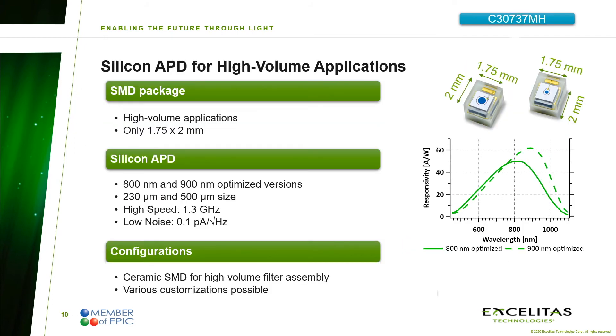As the best fit to our generation 2 laser diode, the C30737MH APD in its ultra-compact SMD package is a perfect match to detect the refracted light in your LiDAR applications. The size of only 1.75 x 2 mm allows for easy integration by reflow processes on very small footprints that are independent from the used detector size. This diode comes in several versions optimized for 800 nm or 900 nm, and circular active areas of 230 µm or 500 µm diameter, respectively. With their high bandwidth of up to 1.3 GHz and high responsivity at low noise levels of only 0.1 picoamps per root hertz, they are perfectly suited for LiDAR applications with low incoming light powers. In addition, Exelitas offers these diodes in ceramic SMD packages with several filter options to block unwanted wavelengths and improve the signal-to-noise ratio.